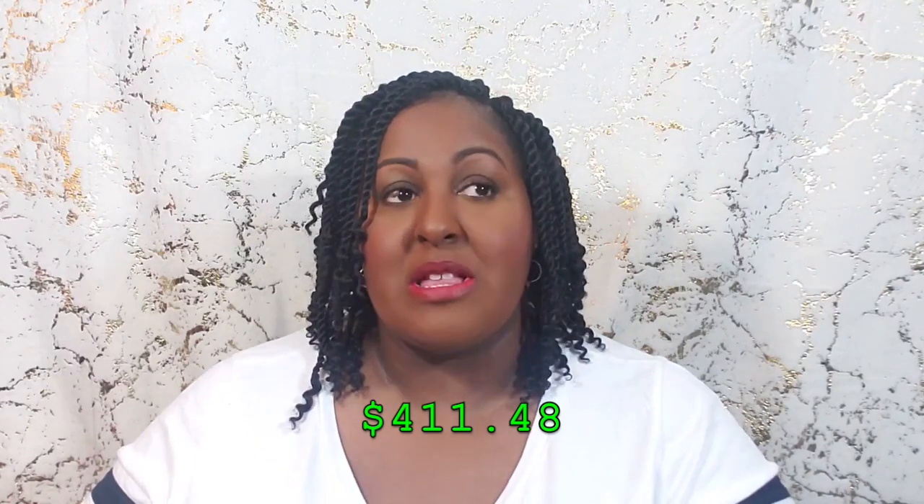Now we have all the totals from every platform I sold on for the month of June. My grand total profit for June was $411.48 — that's an extra $400 for the month. As a part-timer, I'm glad I made a profit even with some losses. Thank you for tuning in — if you like this video, thumbs up and subscribe, and I'll catch you in the next one!